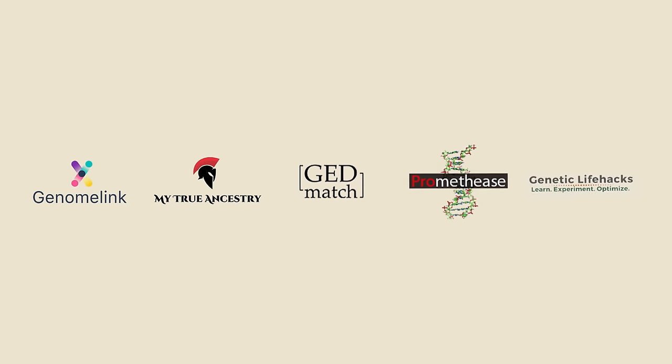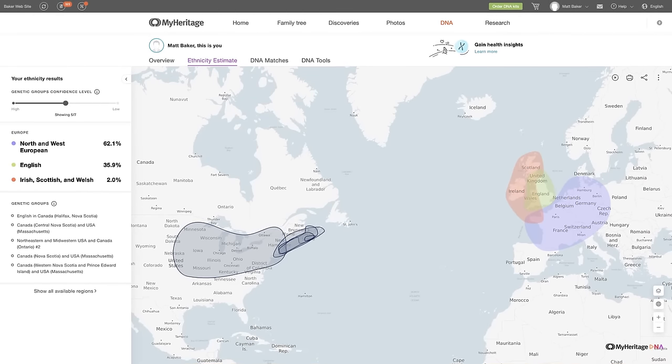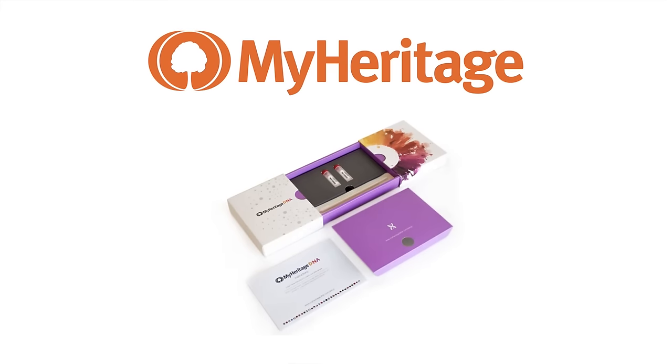So that was a look at five different websites you can upload your DNA to. Before I go, I also want to point out that of the three big testing companies, only one of them lets you upload your data from a different company — and that company is MyHeritage. In other words, if you test at Ancestry or 23andMe, you can download your DNA file from either of those sites and then upload it to MyHeritage for free in order to see how MyHeritage analyzes your DNA, as well as to get relative matches from MyHeritage's database. So that's another great reason to check out MyHeritage. You can find a link to them and all of the websites I discussed in this video in the description. Thanks for watching.